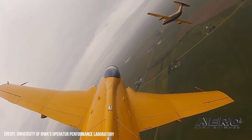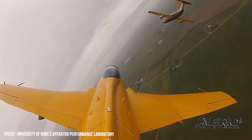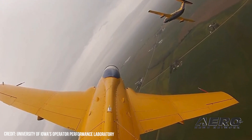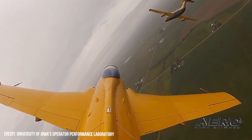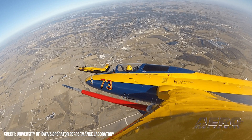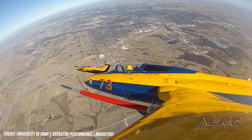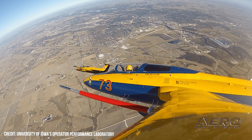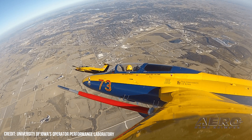Lockheed Martin Skunkworks, along with the University of Iowa's Operator Performance Laboratory, gamed out the effectiveness of artificial intelligence for air-to-air combat using one of their L-29 Delphin jets. The test used only half real aircraft, though a full-scale live jet is a fine starting point and a higher level of fidelity than similar tests often enjoy. The Delphin was given simulated-to-real transfer test objectives against a virtual adversary.